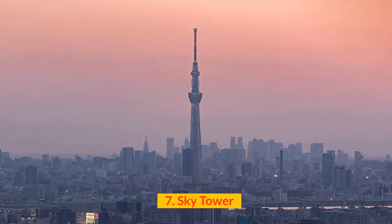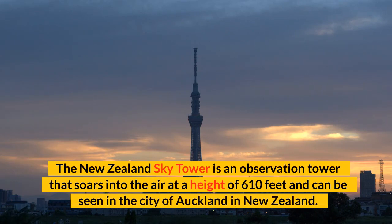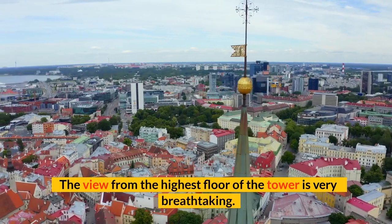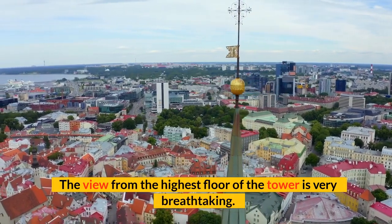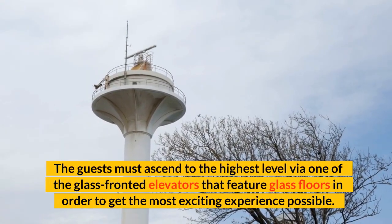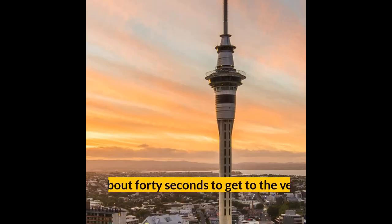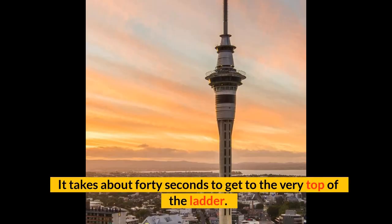Number 7: Sky Tower. The New Zealand Sky Tower is an observation tower that soars into the air at a height of 610 feet and can be seen in the city of Auckland. The view from the highest floor of the tower is very breathtaking. Guests must ascend to the highest level via one of the glass-fronted elevators that feature glass floors in order to get the most exciting experience possible. It takes about 40 seconds to get to the very top.